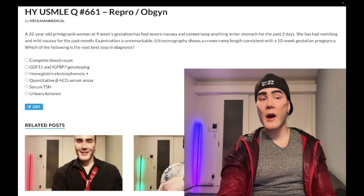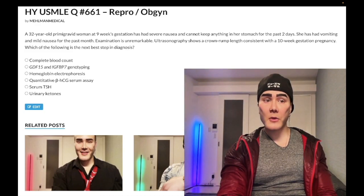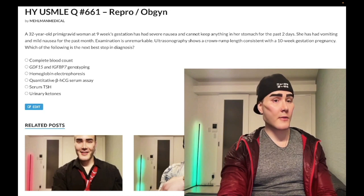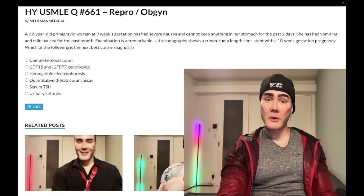Choice B: GDF-15 / IGFBP-7 genotyping — wrong answer. There's a 2022 article from NCBI implicating these two genes in the development of hyperemesis gravidarum. However, the USMLE will not assess these. Wrong answer.